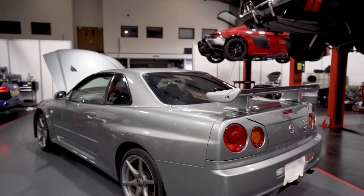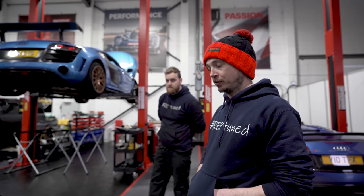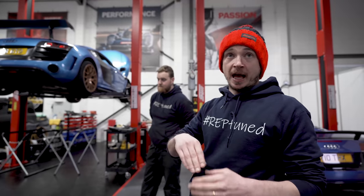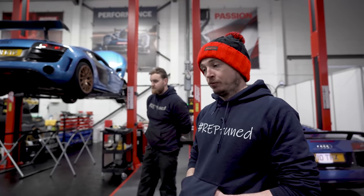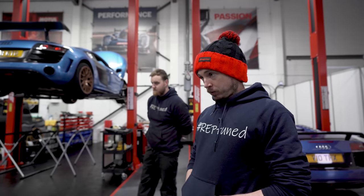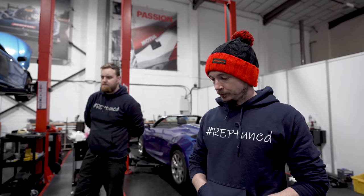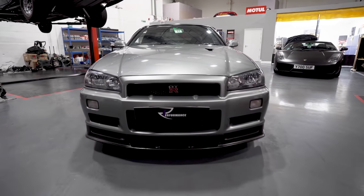So it's about to go back into storage — we're just going to give it a little check over, front to back, make sure it's happy. When it first came into the country we'd done belts, all the fluids. Every year it gets rolled out on a covered trailer, brought down, and checked over. If this were a UK car we'd be talking an even higher level. They did do UK cars — Middlehurst Nissan — the only dealer allowed to bring them in.